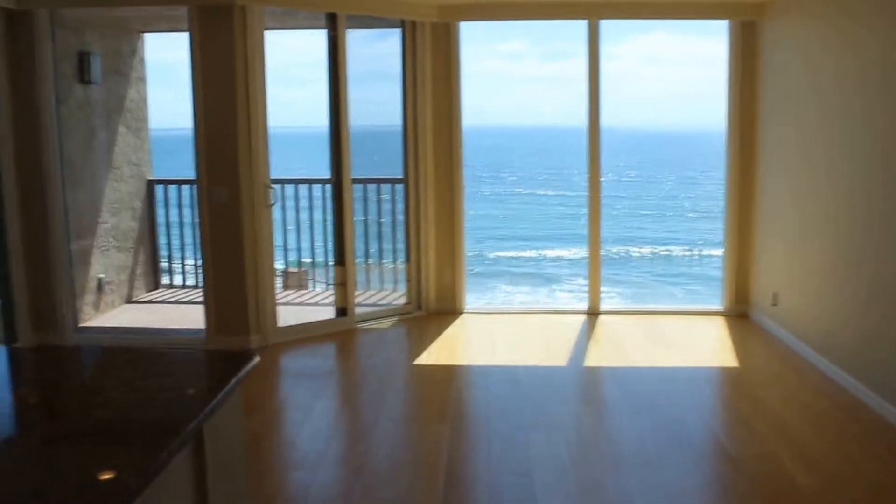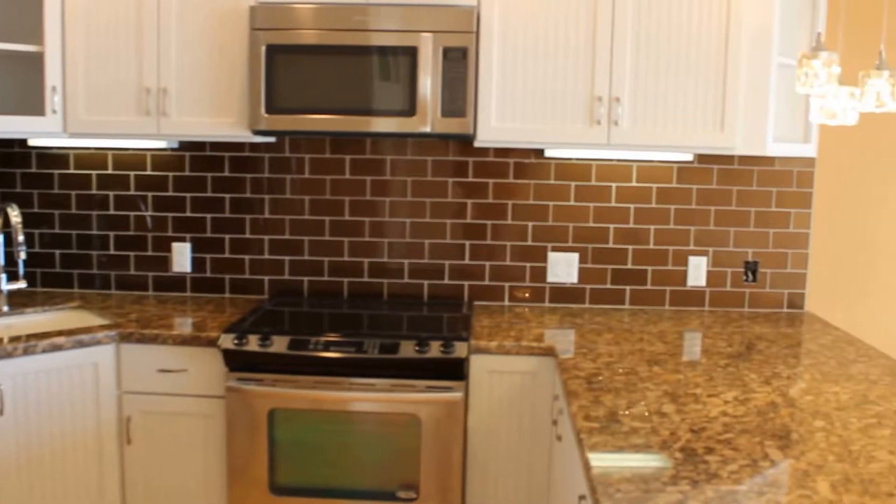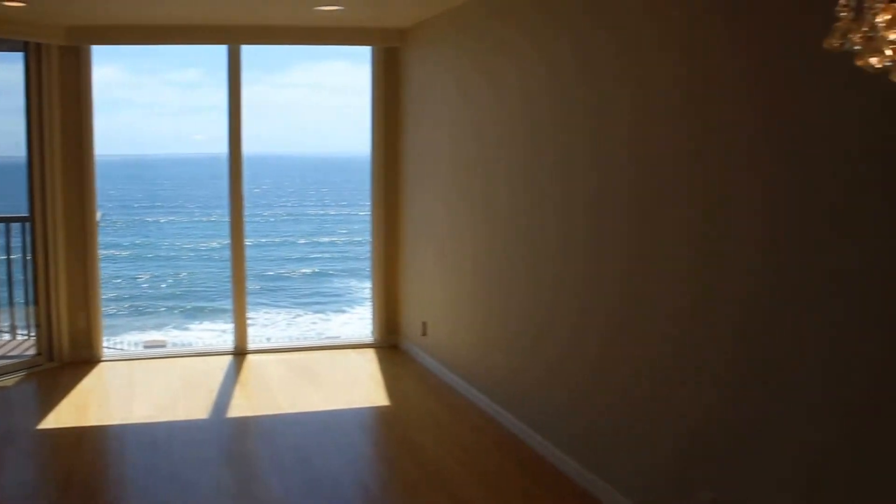As you step in, to your left is the kitchen with all new appliances, stainless steel, and granite countertops, opening into a large living room and family room area.